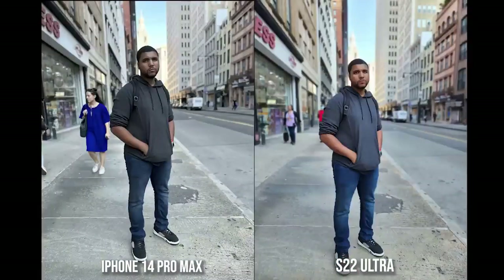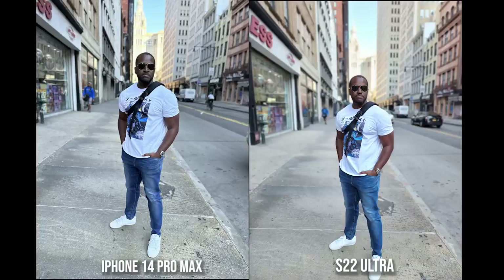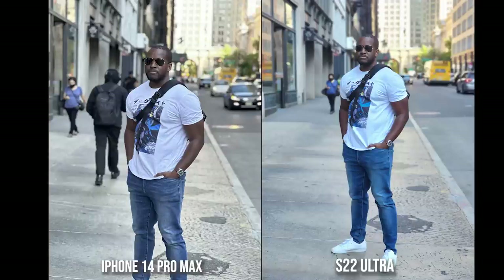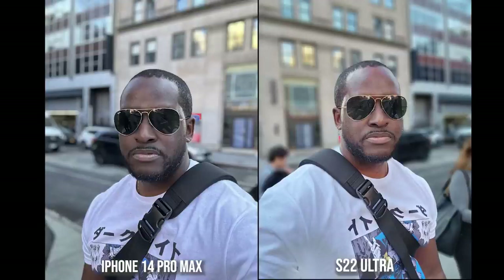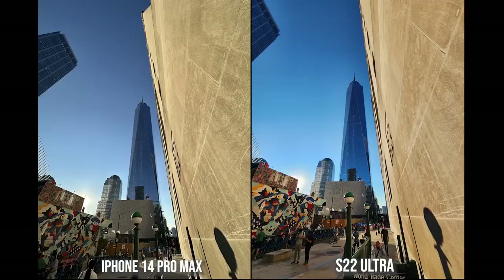Looking at photos from both cameras — portrait shots both look good. When it comes to skin colors, the Galaxy is brighter while the iPhone is darker, with the true skin tone somewhere in between. Every other color looks sharp and well represented. Same thing with the front-facing camera — lighter on the Galaxy, darker on the iPhone. For buildings and ultra wide shots, I kind of like the Galaxy a bit more, but they both look really good.